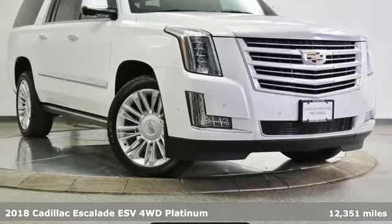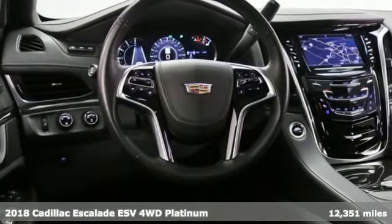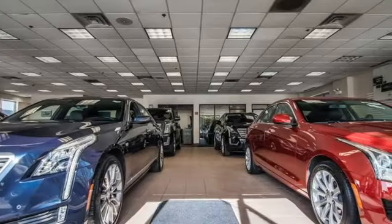It's a 2018 Cadillac Escalade ESV — for a life well lived and every expectation fulfilled. It comes nicely equipped with features you'll love.